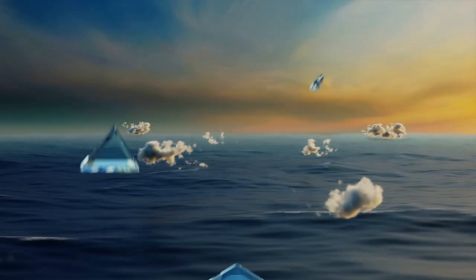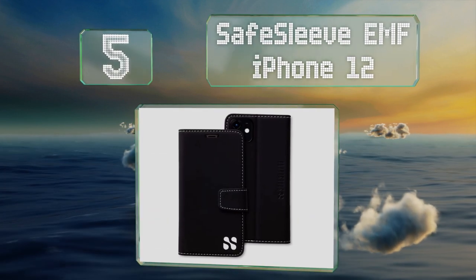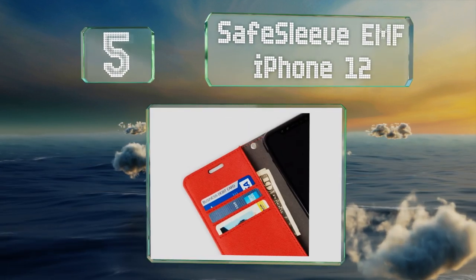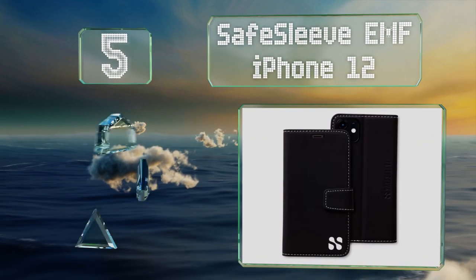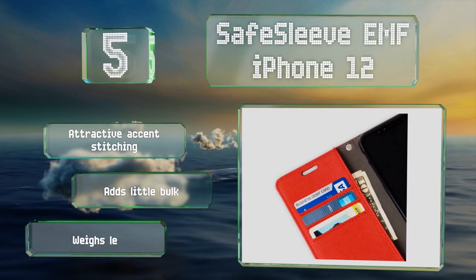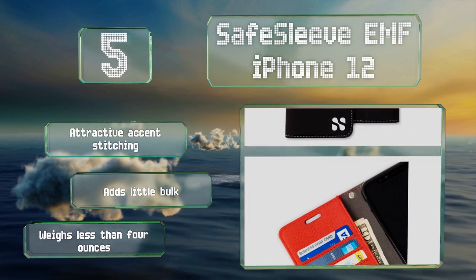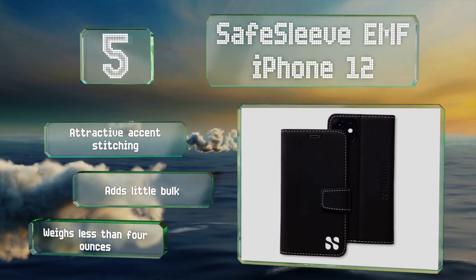Halfway up our list at number five, the Safe Sleeve EMF iPhone 12 has a built-in kickstand for comfortable media viewing and an impact-resistant design. It's made with vegan leather and leaves your camera lens and flash uncovered so you can snap pictures without taking it off. It sports attractive accent stitching, has little bulk, and weighs less than four ounces.